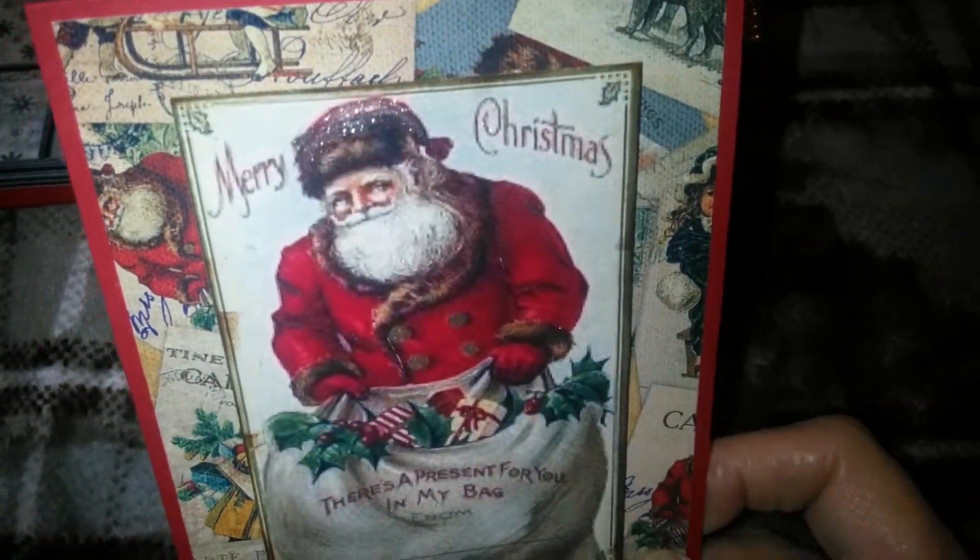It says Merry Christmas. And I sparkled up Santa. And then this one's a pop-up card too. If I can get it open.